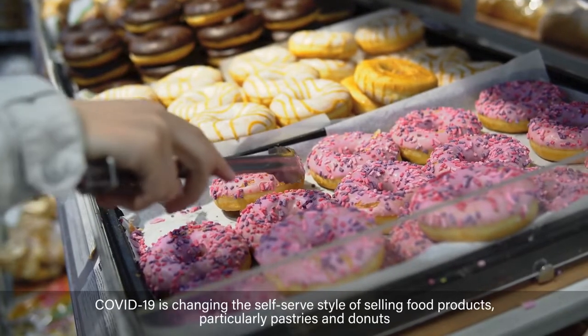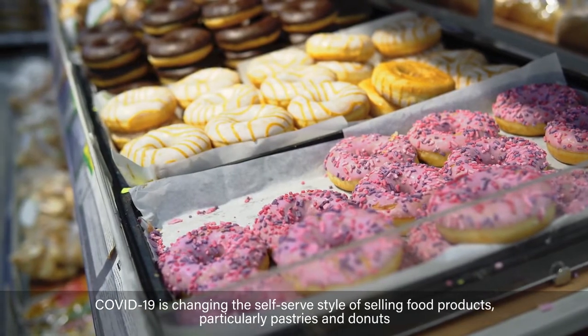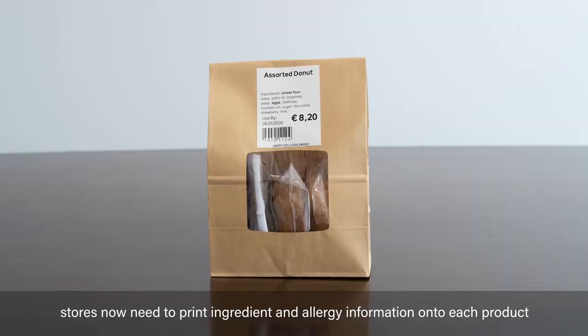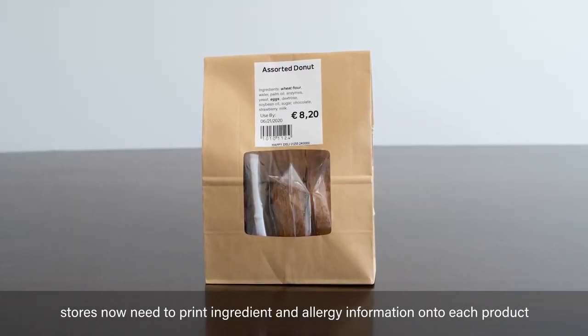Due to the COVID-19 pandemic, consumers are worrying about the traditional way of buying doughnuts and biscuits. Retailers are required to paste labels of ingredient, allergy, price, and barcode onto individual packages.